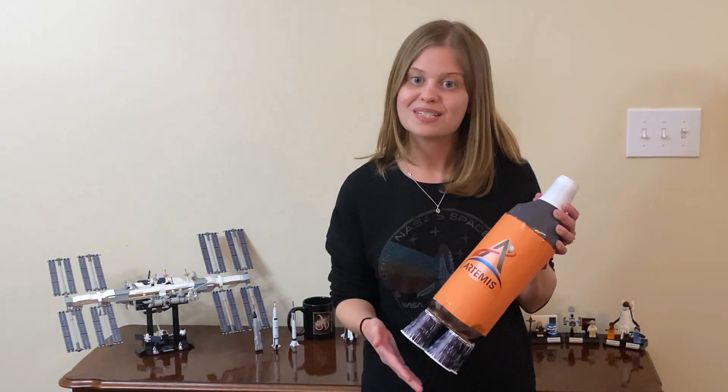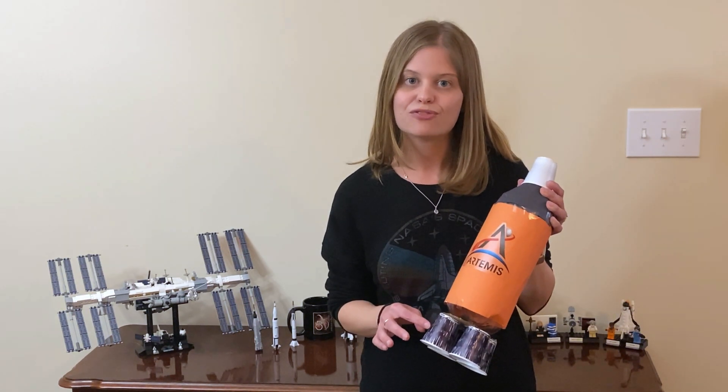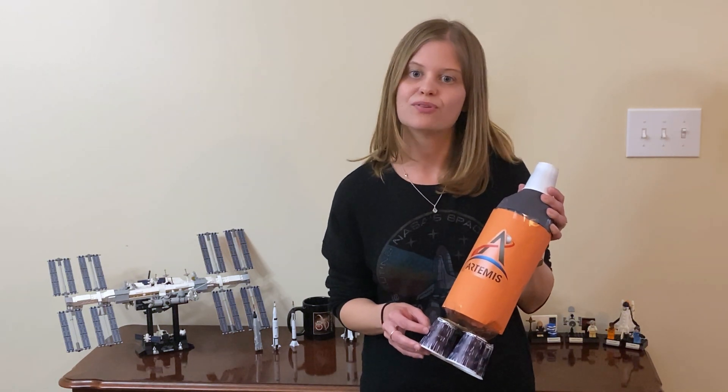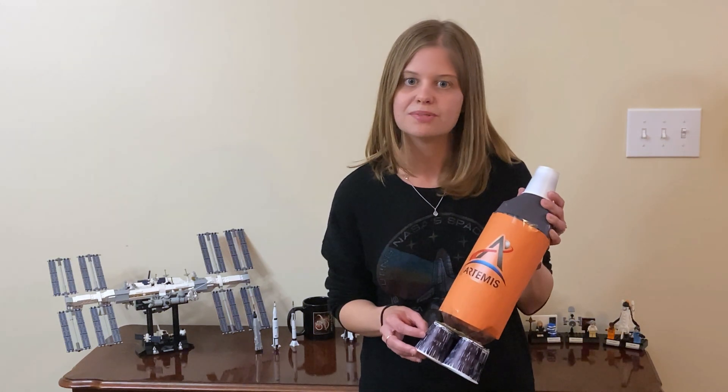Here's an empty soda bottle to represent the different components of every rocket. On the bottom of the rocket are four engines. The engines propel the rocket upward by generating a force called thrust. A force is really just a push or a pull that an object experiences.